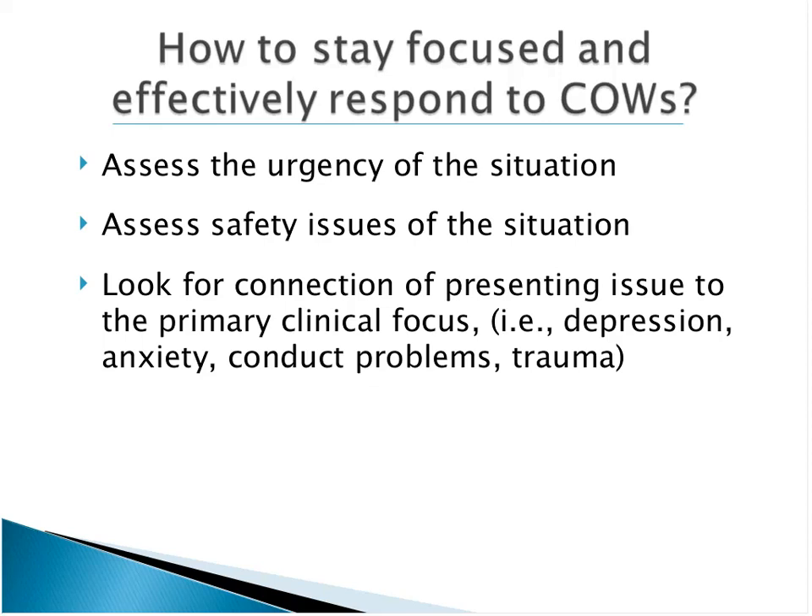Sometimes the crisis situation is not connected to the primary clinical problem. If you decide it's not urgent and not an issue around safety, then the challenge is how to redirect in a very respectful and kind way back to the focus of the treatment plan itself.